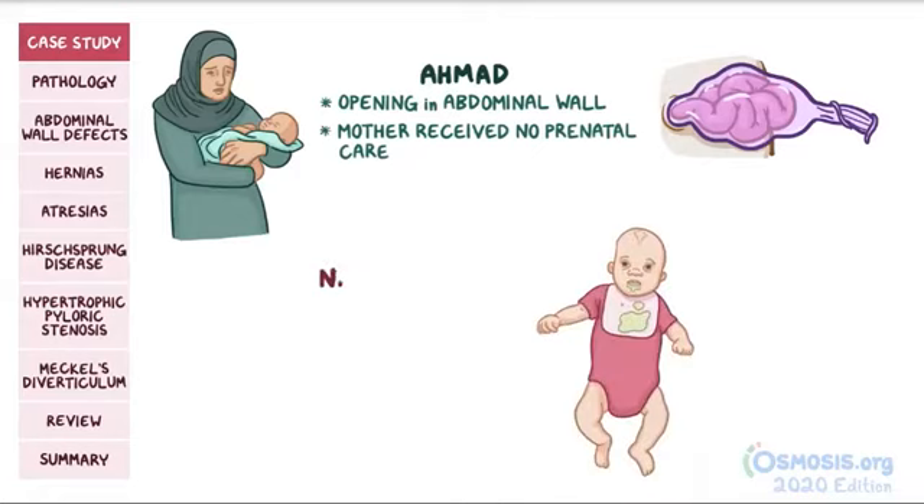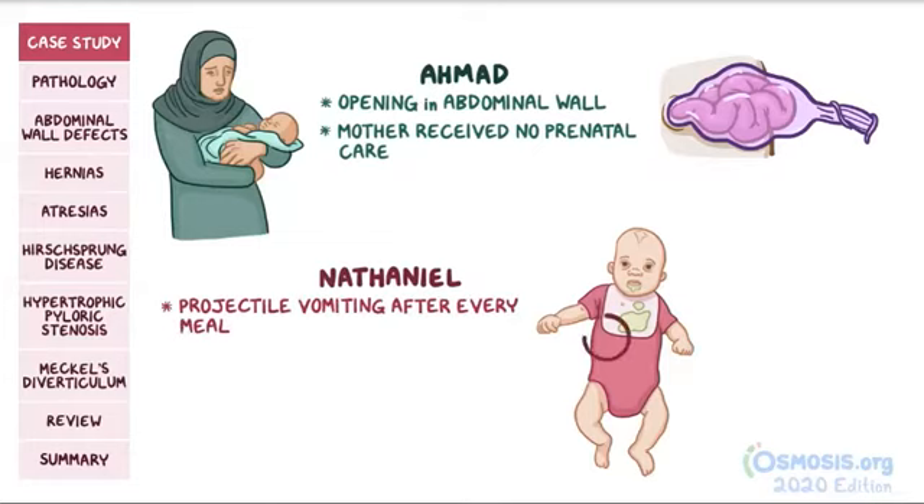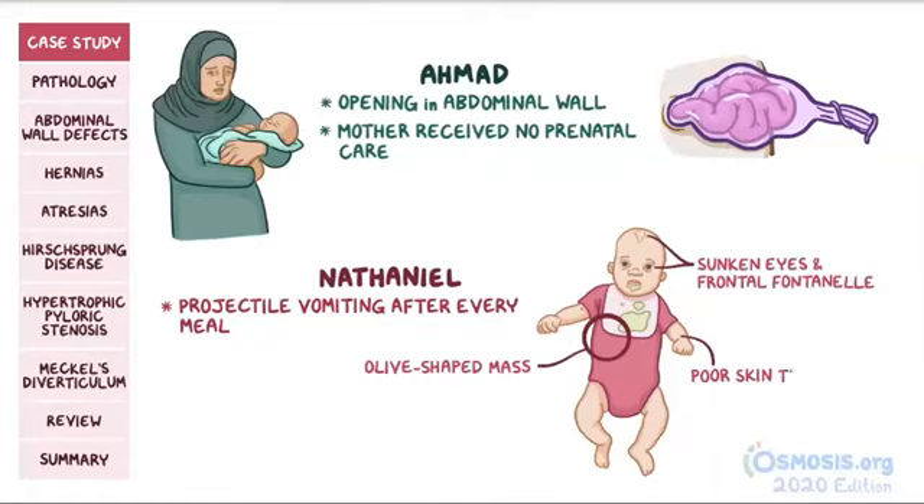A five-week-old Caucasian boy named Nathaniel is brought to the clinic with bouts of projectile vomiting after every meal. On examination, an olive-shaped mass is palpated in the right upper abdominal quadrant. The baby also has sunken eyes, a sunken frontal fontanelle, and poor skin turgor.